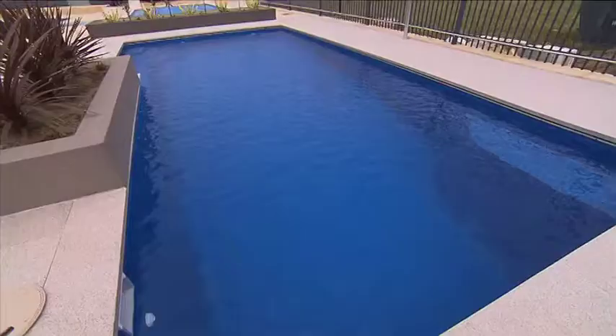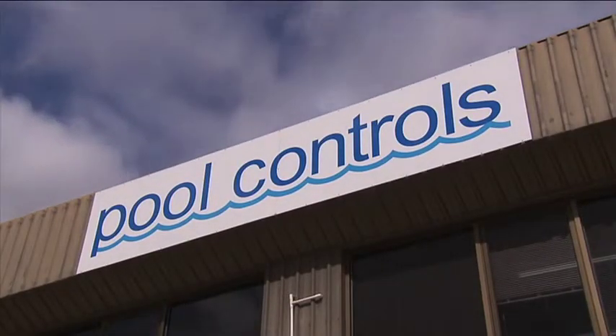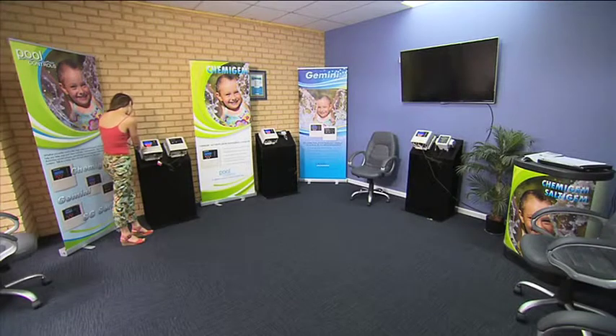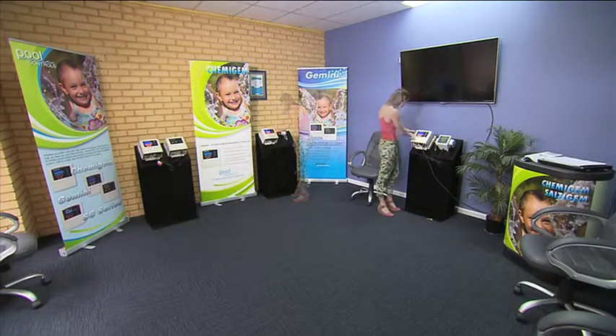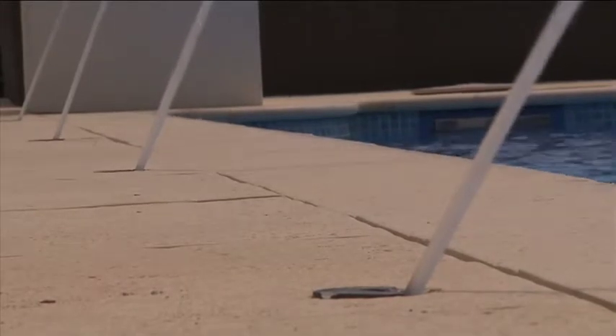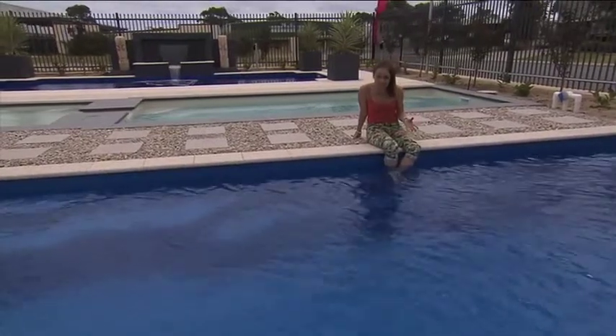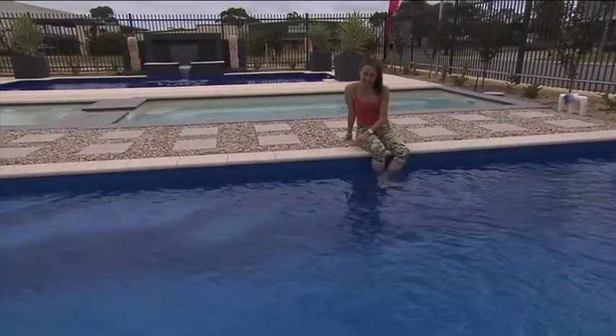If you're looking to make a switch to salt water or a mineral system, then make sure you check out Pool Controls in Perth. They've been in the business for almost 35 years and they're based right here in WA. Pool Controls specialise in automated pool sanitation equipment and no matter what your situation, they've got a product to suit you.